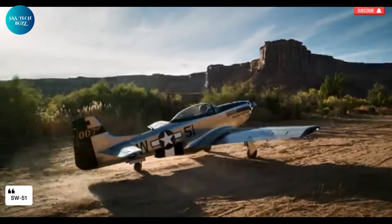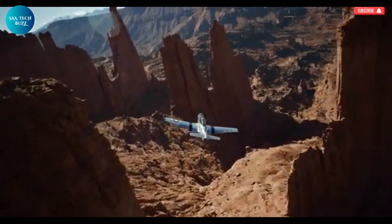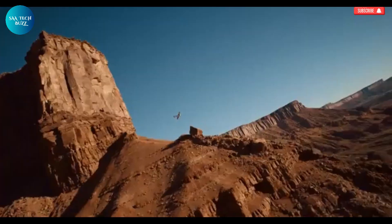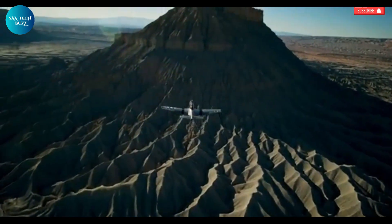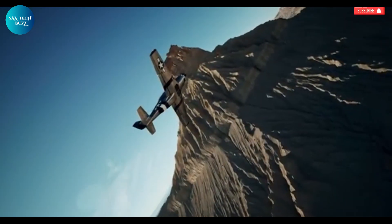The SW51 is a cutting-edge ultralight aircraft that brilliantly captures the spirit and aesthetic of the legendary P-51 Mustang from World War II, yet reimagines it through a modern engineering lens. Built as a 70% scale replica, this aircraft isn't just a tribute to aviation history — it's a fusion of vintage design and advanced innovation.